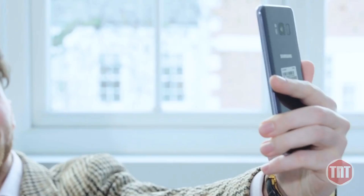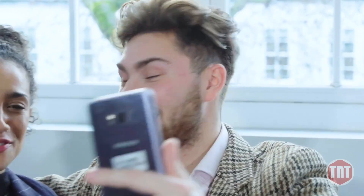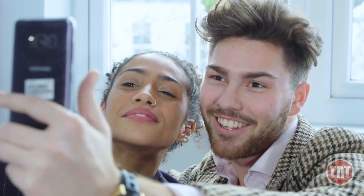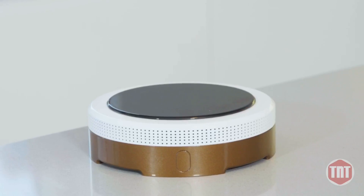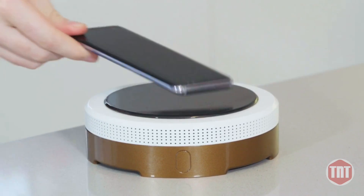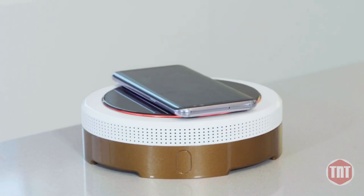Our smartphone is always there for us to make that important call or capture that memorable moment. Now it's time for us to be there for our phone. Introducing the Katow Wireless Smart Charger — the smart charger for your smartphone.